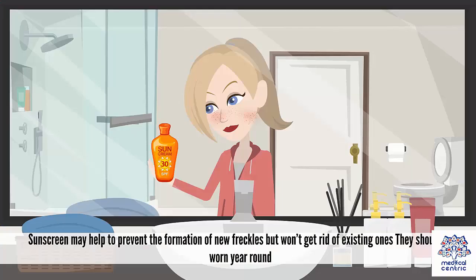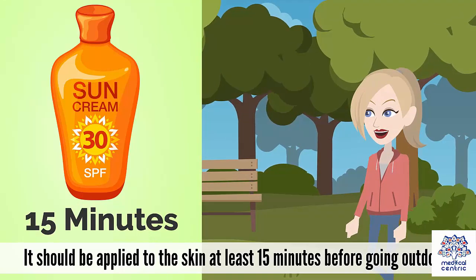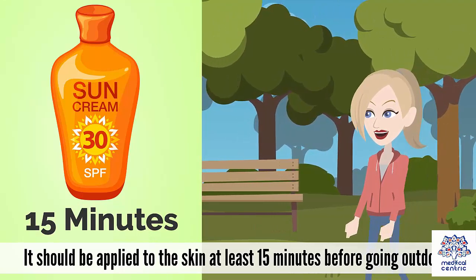Sunscreen may help to prevent the formation of new freckles but won't get rid of existing ones. They should be worn all year round. It should be applied to the skin at least 15 minutes before going outdoors.